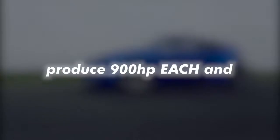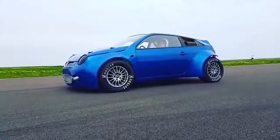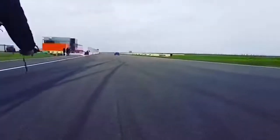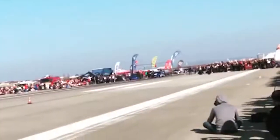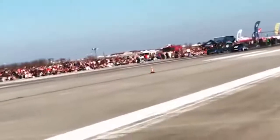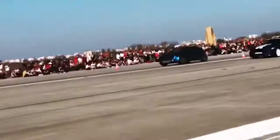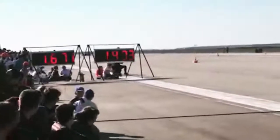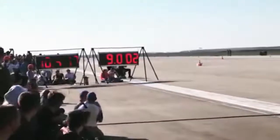This Lupo is powered by not one, but two 2-liter TFSI engines which produce 900 horsepower each, and is equipped with two DCT gearboxes. Then a race goes.